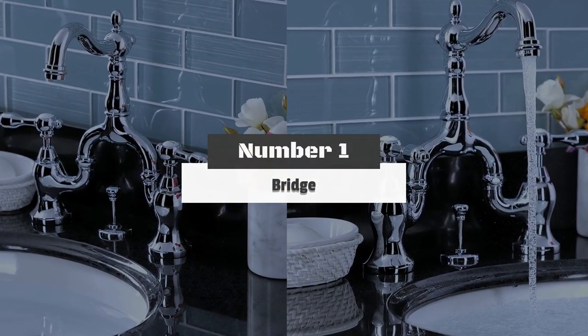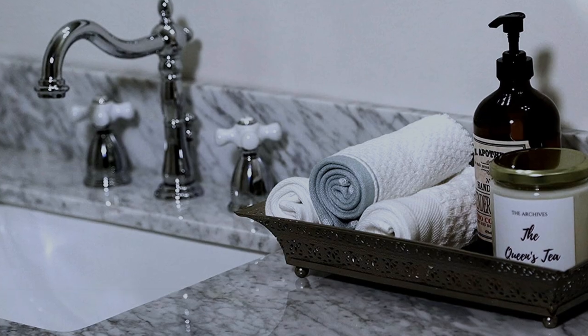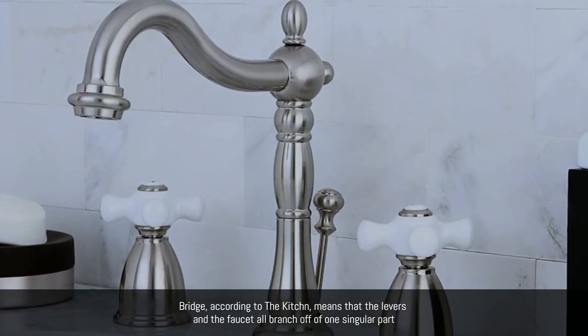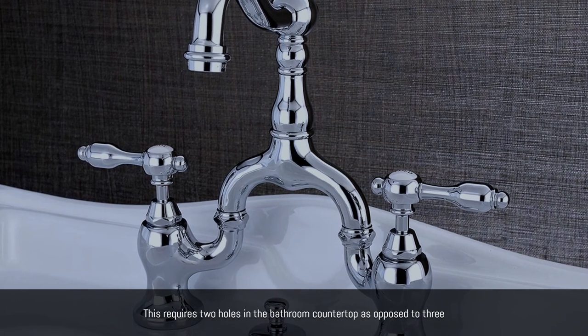Number 1: Bridge. If you're looking to combine old-fashioned style with today's technology, bridge faucets might be for you. Bridge means that the levers and the faucet all branch off of one singular part. This requires two holes in the bathroom countertop as opposed to three.